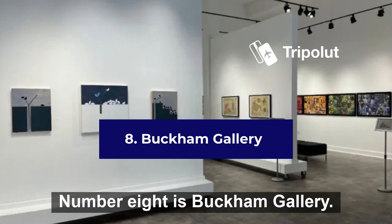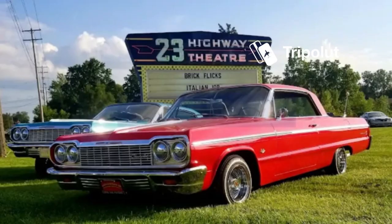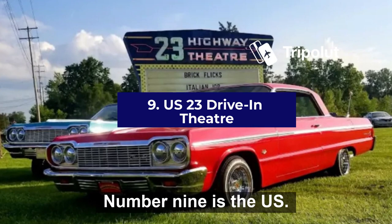Number eight is Book and Gallery. This is a contemporary art gallery located in Flint, Michigan. The gallery is open Tuesday through Saturday and features a variety of exhibits by local artists.